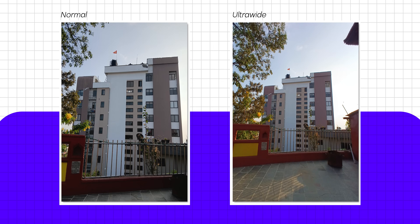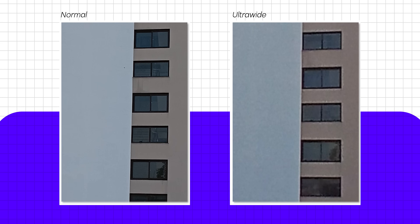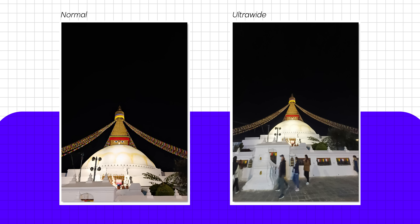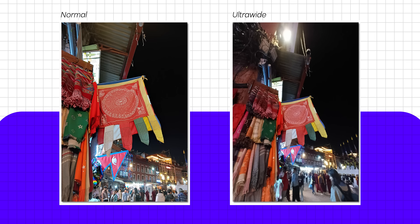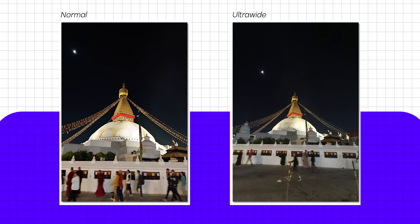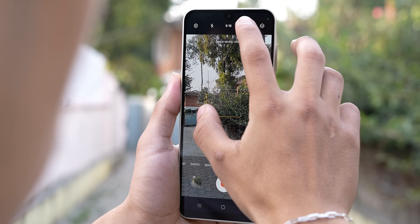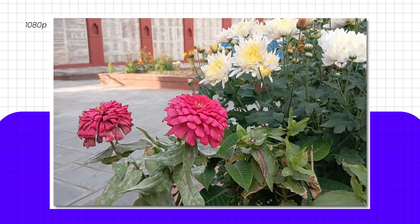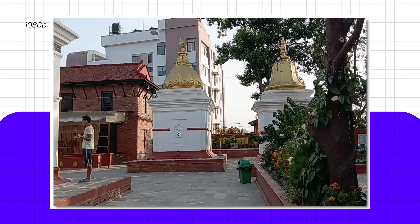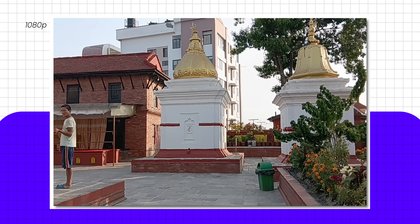However, there are two things to point out. First, the A16's 5MP ultra wide angle images are quite average with little detail, especially at night, and there is no night mode option for ultra wide photos, which means you might get pretty bad ultra wide images at night. Second, the videography aspect is quite average too since there is no 4K recording option — the max you can shoot at is 1080p. In this resolution the videos aren't very detailed, but stabilization is good thanks to EIS.